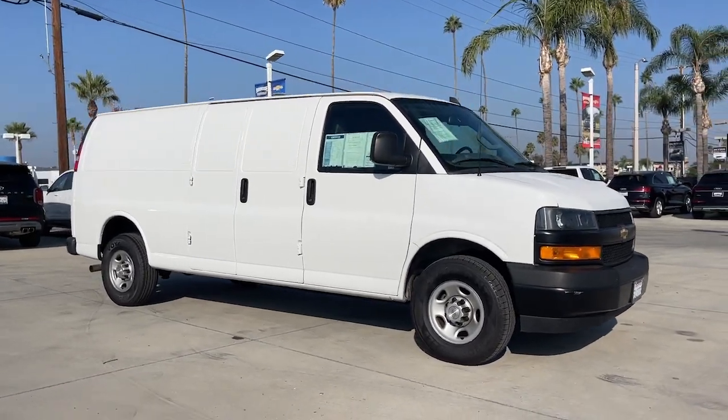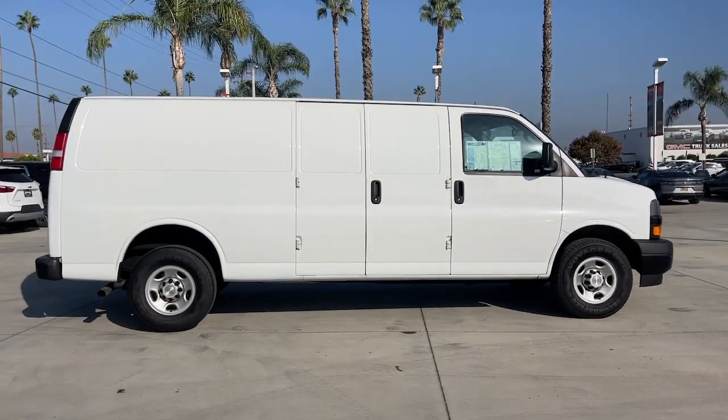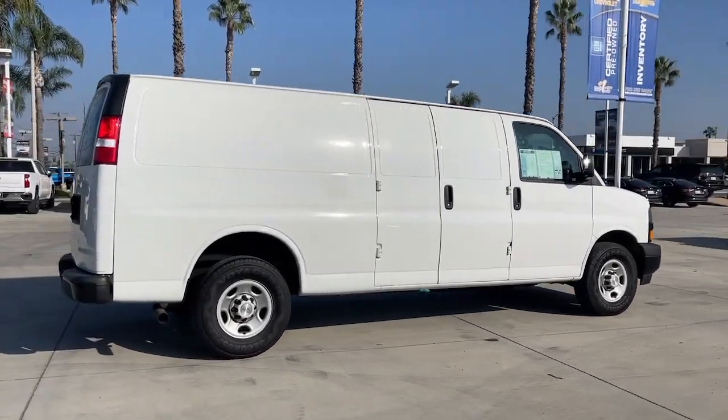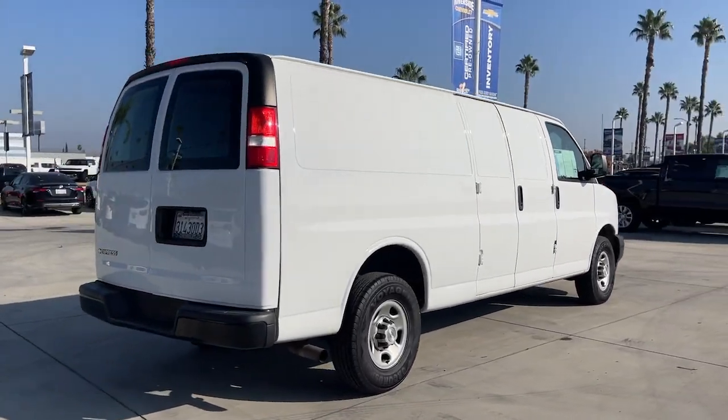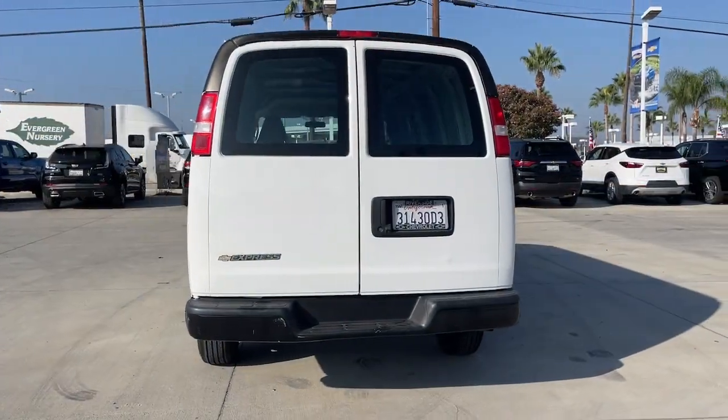Looking for your dream car? It could be the 2021 Chevrolet Express. This vehicle is an outstanding buy with fewer than 50,000 miles on the odometer. Take a closer look at this capable Chevrolet Express.